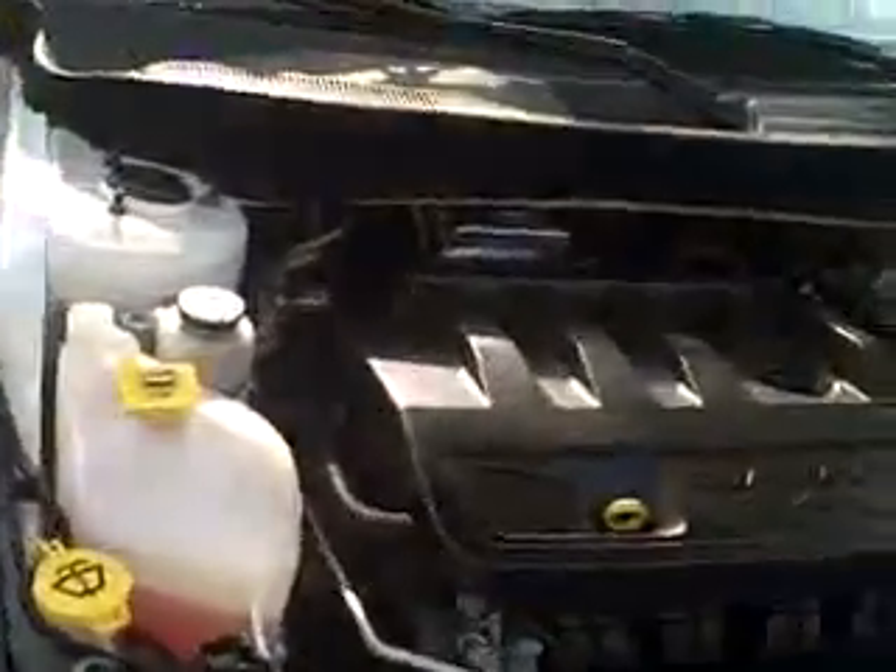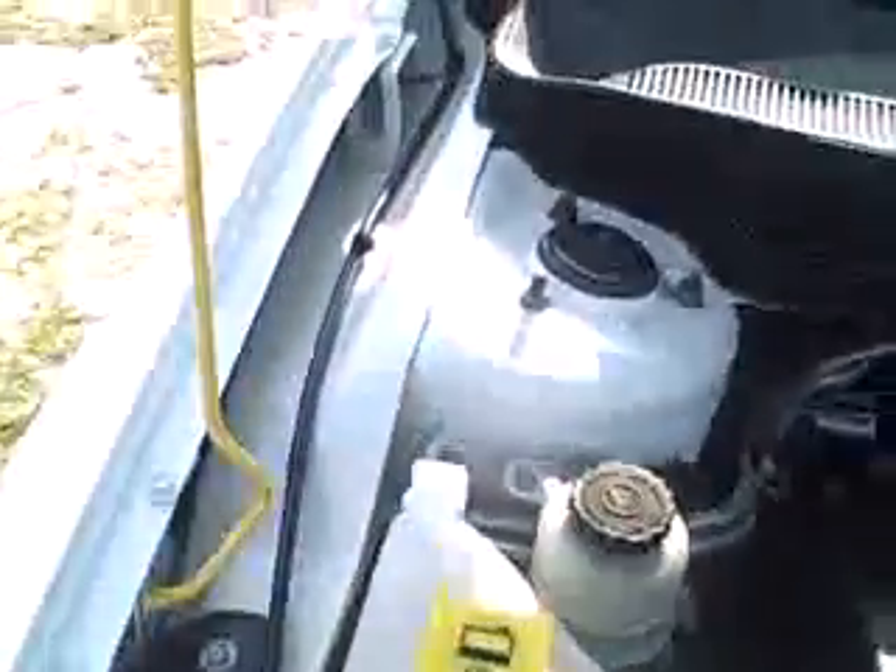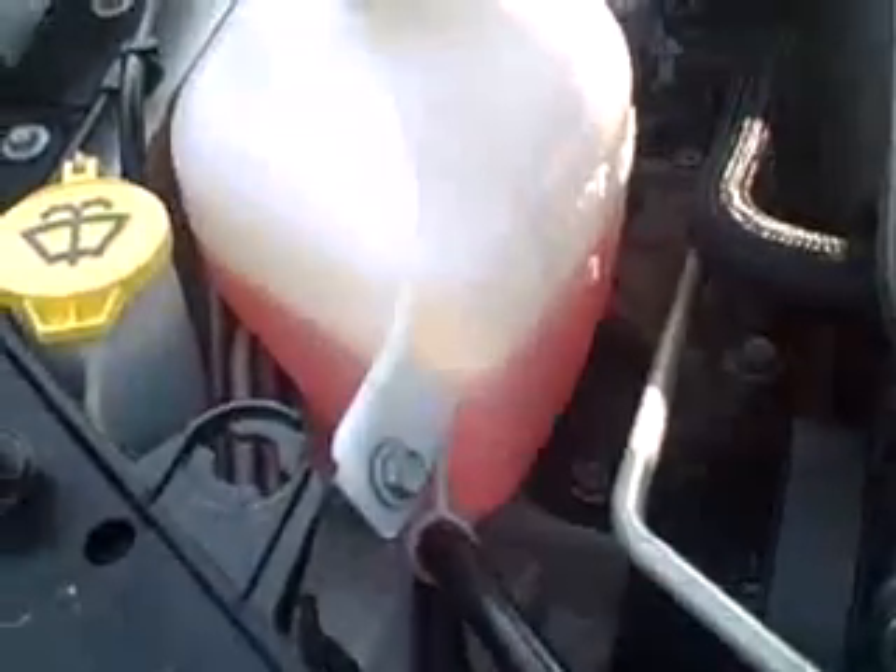This is the 2.4-liter four-cylinder engine, so it's going to be great on gas mileage. As you can see, it's spotless inside, and notice the color of the coolant. No rust. This car only has 58,000 miles on it, and it's a 2008.